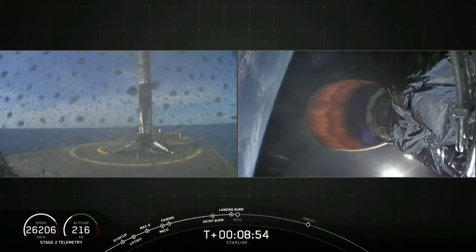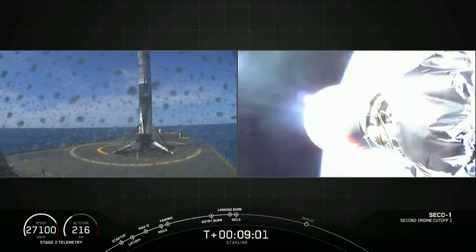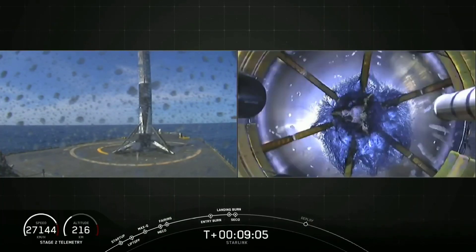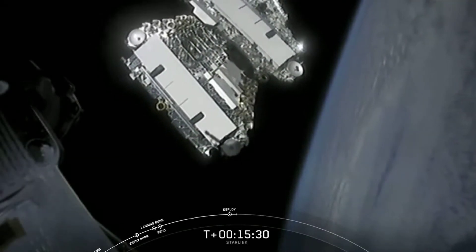This is the fourth landing for this booster. And as you can hear, everybody here is super stoked to see it there. It's great. Gorgeous day. Gorgeous rocket. Look at that cool glow around them.